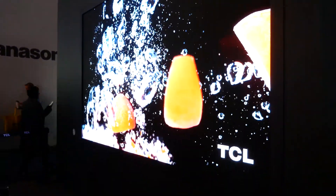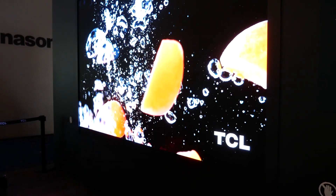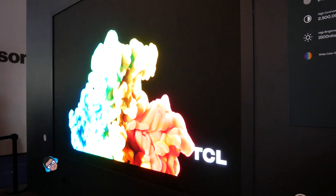TCL introduced its wall TV named the Cinema Wall at last year's CES and then increased the size of it to 132 inches at IFA 2019. They're showing it at CES again in all its glory.